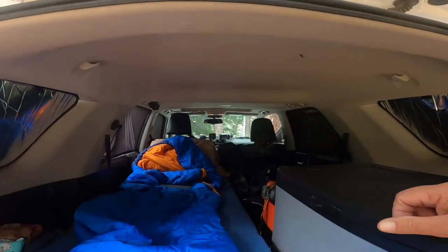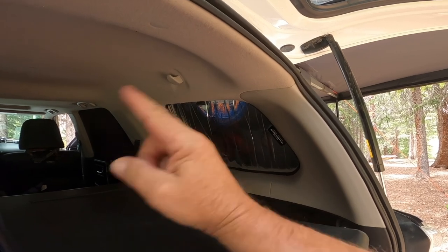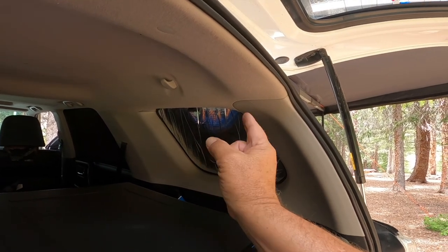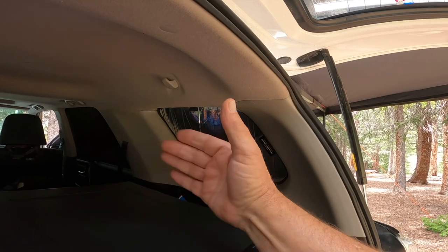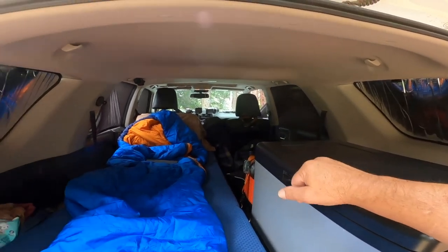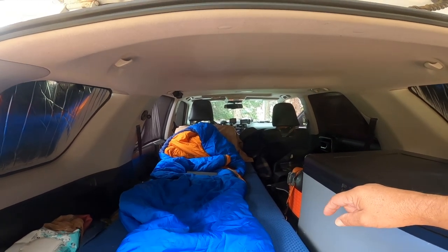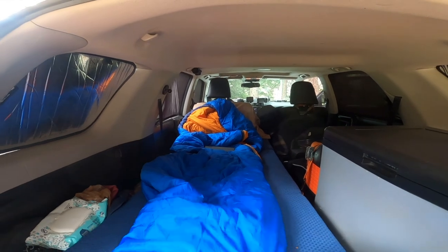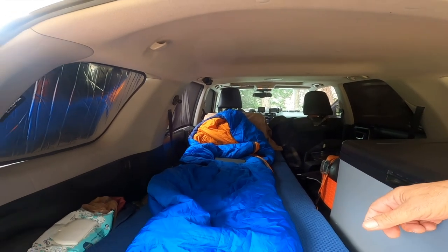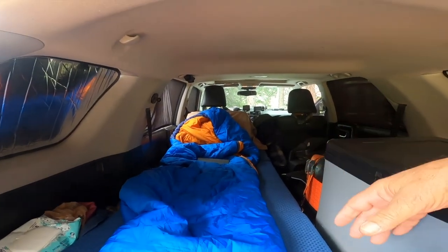In here, you can see the WeatherTech window liners — I only have the back ones in right now. With the reflective side going in, it keeps a lot of the heat in, and between my breathing and the refrigerator generating heat, it stays really warm in here. I've camped down to zero degrees and been okay in here, not with my summer sleeping bag of course, but with my minus 20 degree bag. And it's been fine — I've actually had the windows cracked for ventilation and it's just not that cold in here.